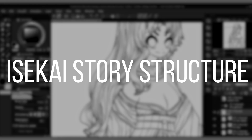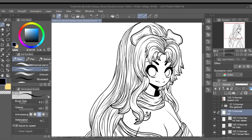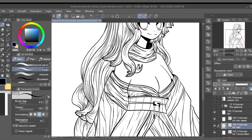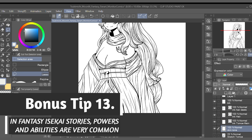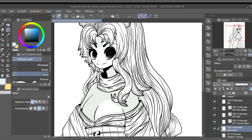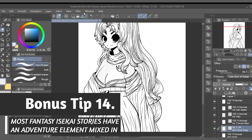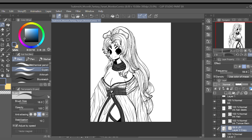Something most modern isekai stories have in common is their core story structure. First, the protagonist character is transported or reincarnated into another world. Second, the protagonist gains a unique ability or some sort of equipment that makes them unique in their new world — this ability or equipment might not necessarily make your protagonist powerful, but it is unique enough to justify revolving the story around this specific character. Third, the protagonist is given some sort of task by the inhabitants of the new world, the simplest example being defeating the demon lord.